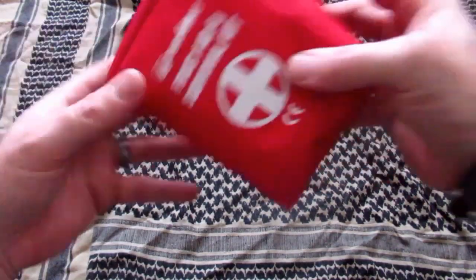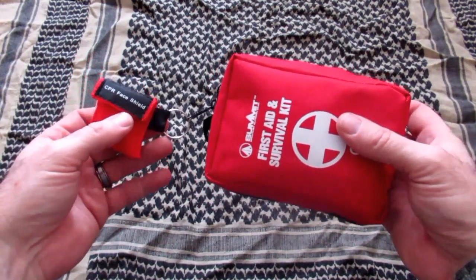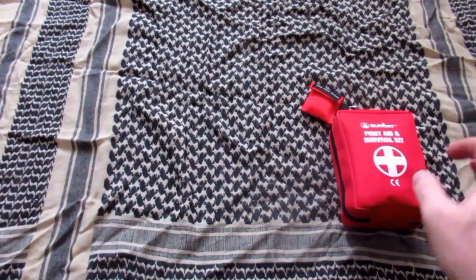Firstly, a first aid kit. Every car should have one of these, I think. This particular one I've done a video on before, so I'll put the link up here so you can have a look at its contents if you want. But yeah, first aid kit.